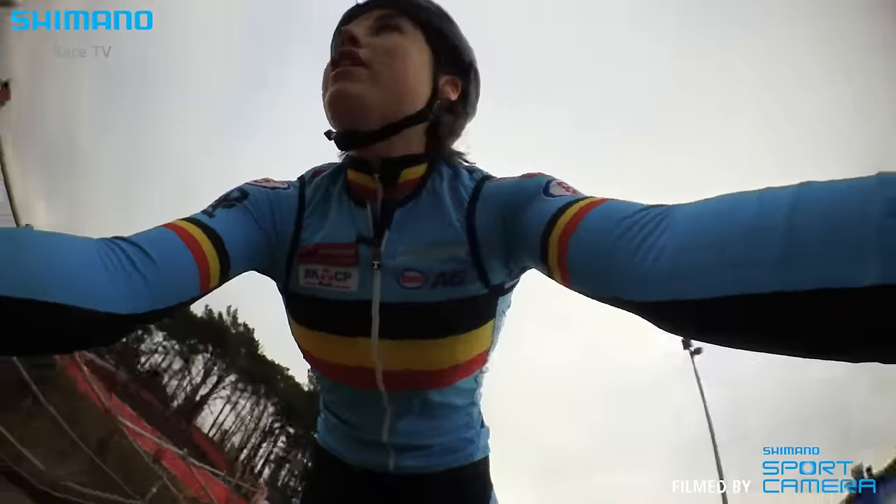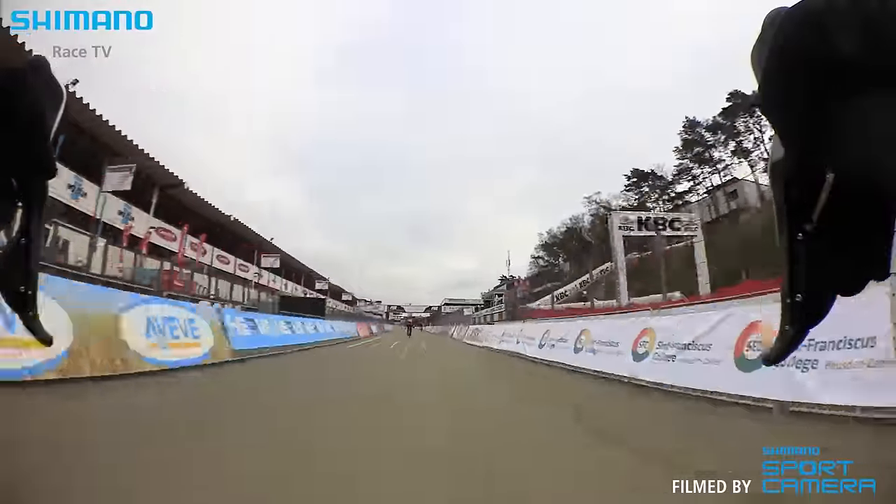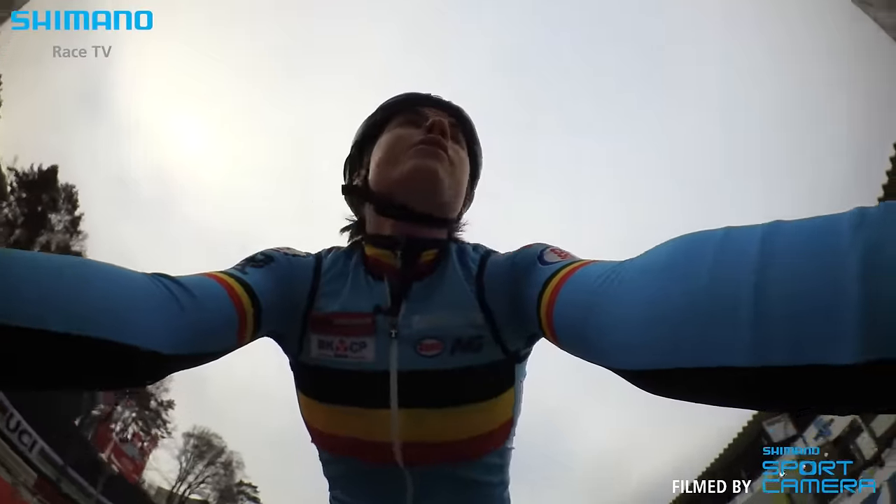And now we go back to the finish line. Here is the finish.